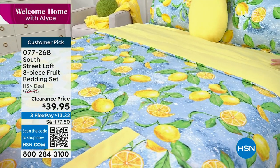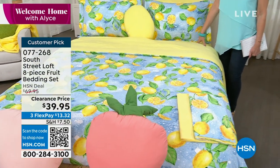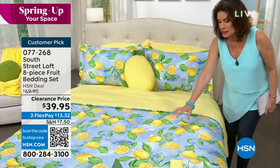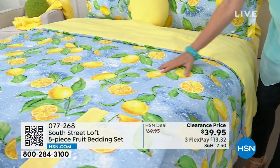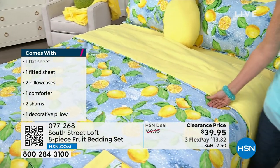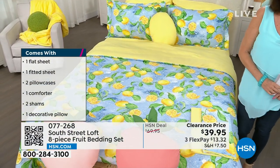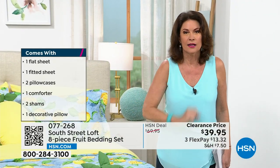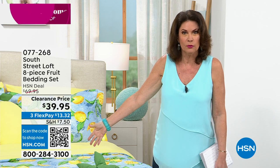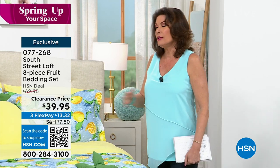We are going to give you an eight-piece fruit bedding set. You're getting the comforter, the sheets, and the cutest pillow ever. This is your lemon choice — look at the colors, it is like these things are hand-painted, so beautiful, the colors so vibrant. It's microfiber on top, and all of the sheets are included, the shams are included, the comforter is included, and your pillow is included. $39.95. The sheets, pillow, comforter, and shams are all included — you better get out here fast.